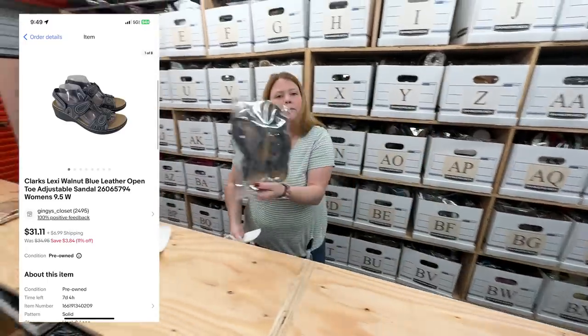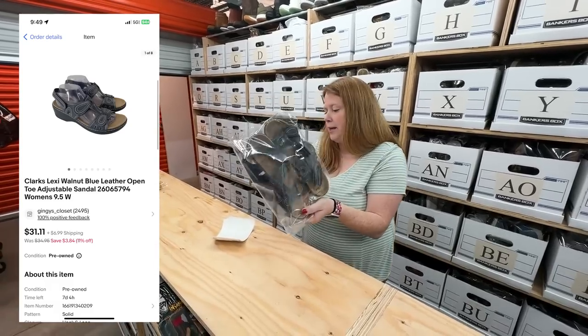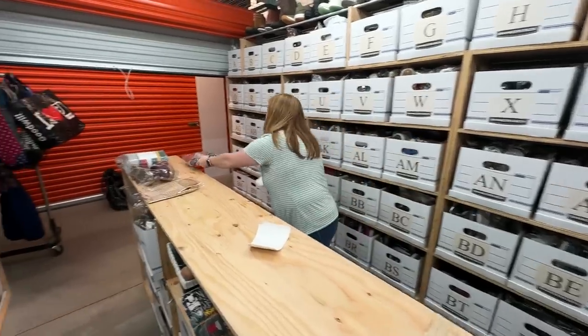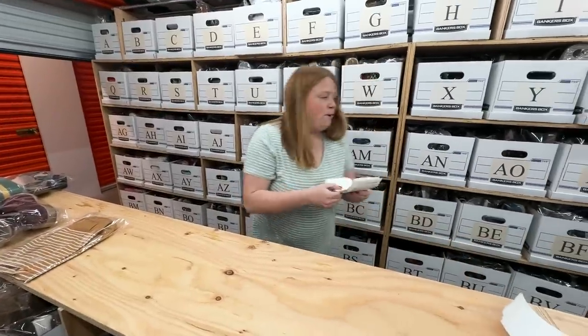Some Clark's sandals — I bought for $10 just a few days ago. These sold within like a day or two of being listed for $31.11 plus shipping. Not too bad at all. I'd consider Clark's a very bread and butter brand for me.